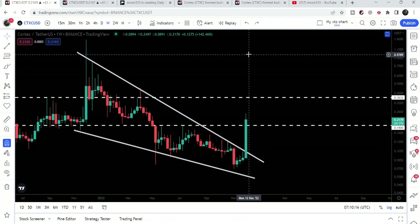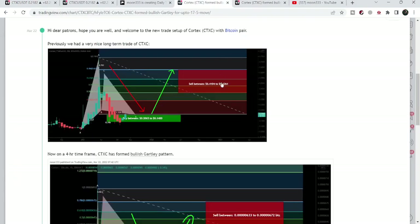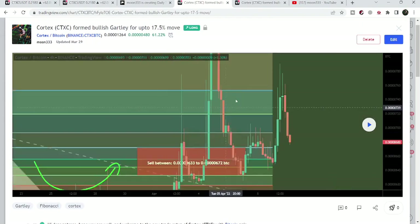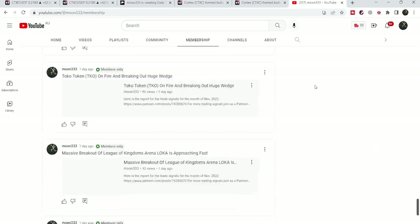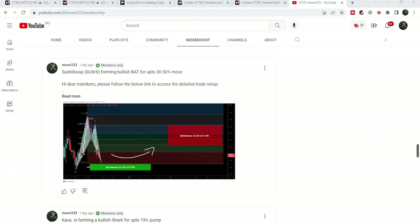So this was the update. I hope you liked the analysis — do hit the like button and subscribe to the channel as well. For more trading signals you can also join me as a YouTube member or as a Patreon member, where I share different trading signals. You can find the link in the video's description. Take care, goodbye.